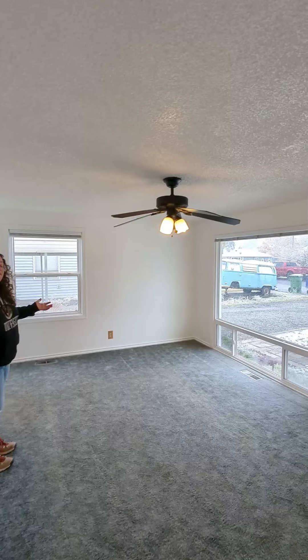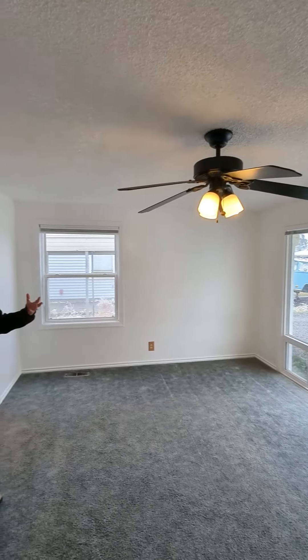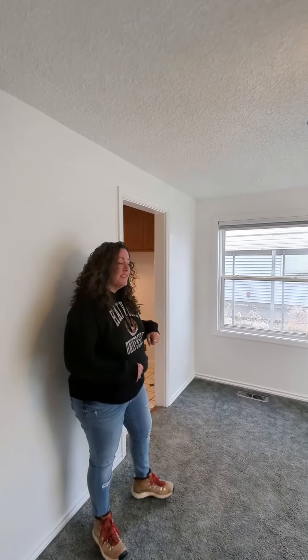Going back to the living area, we'll get a shot of that picture window for you. You have a ceiling fan in here to circulate some air — it's a really comfortable space. And the kitchen is just on the other side.